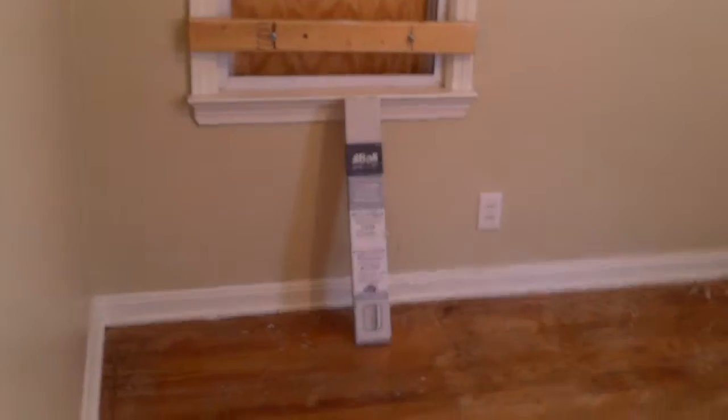In this back bedroom, all the drywall is repaired, everything is painted, with new electrical plugs and cover switches. We'll get the new light fixture in and repair the window. They already have one blind in and we'll put this one up shortly.